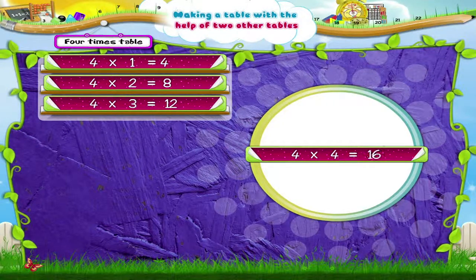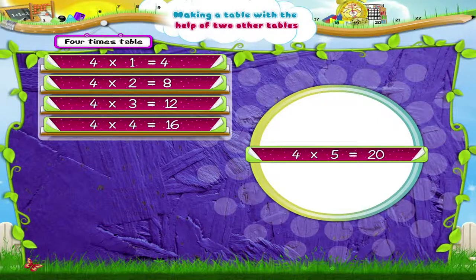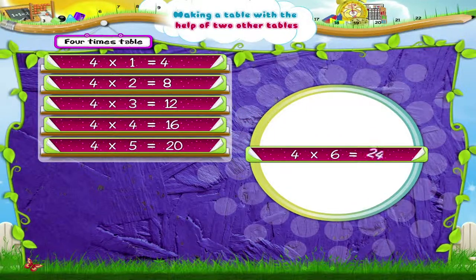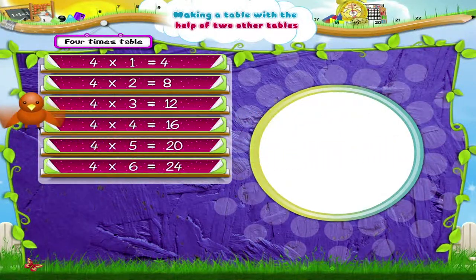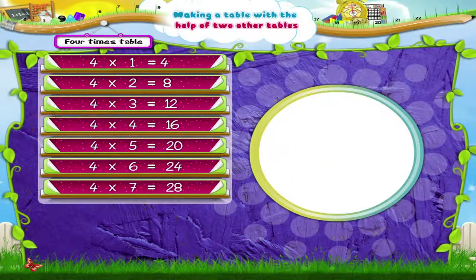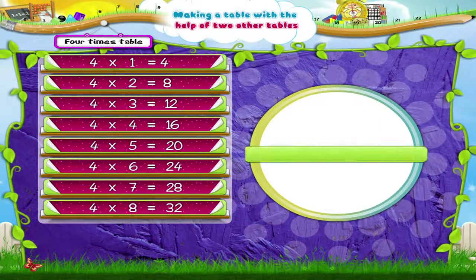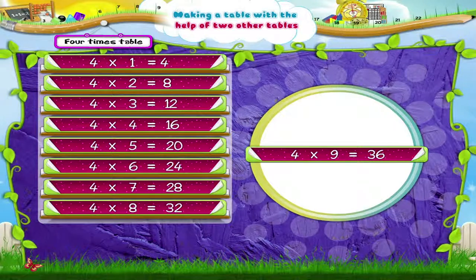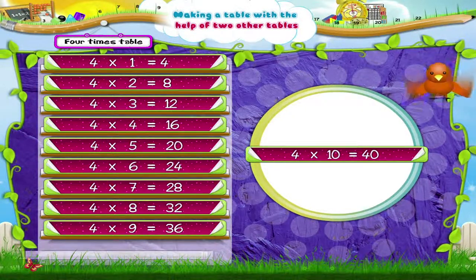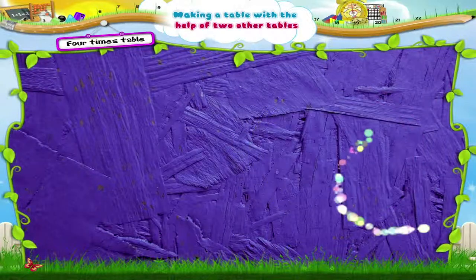Four fours are sixteen. Four fives are twenty. Four sixes are twenty-four. Four sevens are twenty-eight. Four eights are thirty-two. Four nines are thirty-six. Four tens are forty. Excellent!